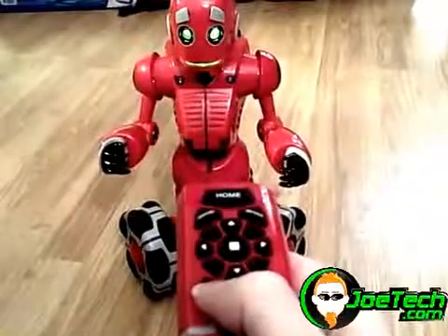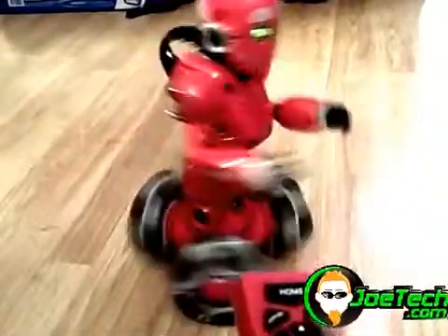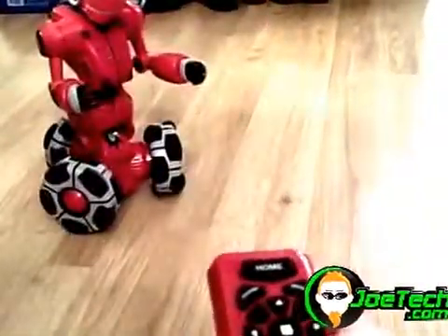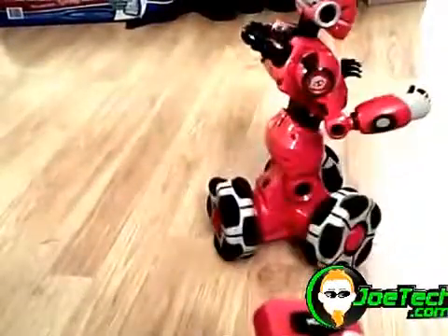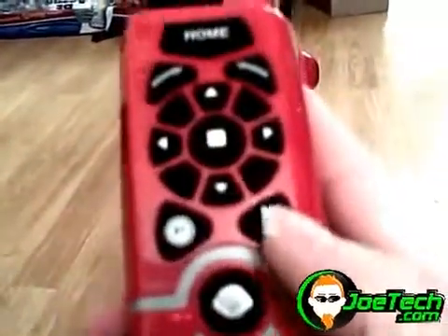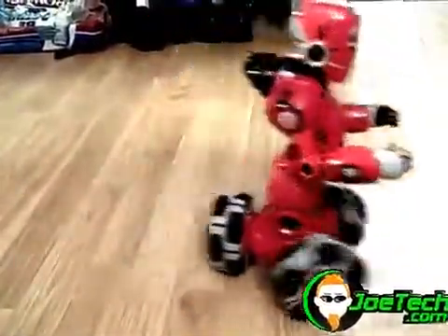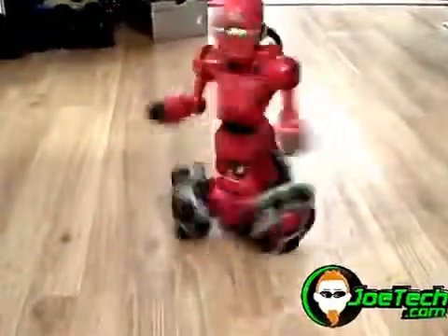So I hit program. TriBot: 'Let's record a program for me to perform.' I'm going to spin him all the way around once, move him around, and spin him again. When I'm done, I just hit the play button and he should repeat that. TriBot: 'I love it when you give me cool moves!' That is awesome!